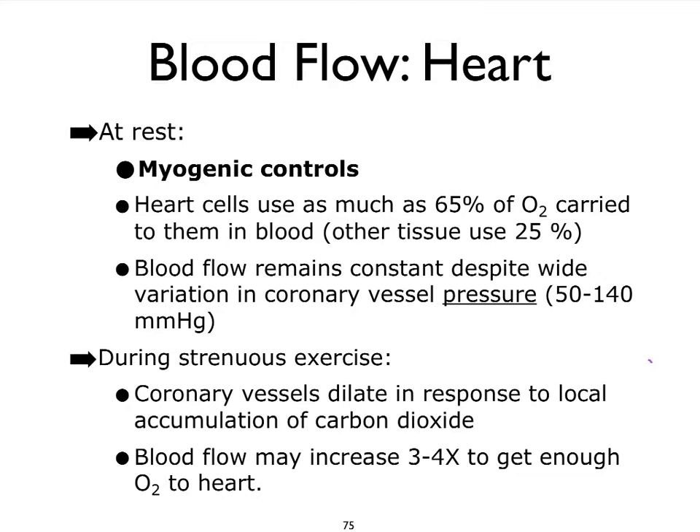When we do go through strenuous exercise, the heart is going to depend on metabolic controls as well, because the vessels are starting to accumulate significant amounts of carbon dioxide. That carbon dioxide needs to be removed so that oxygen can take its place, and so the metabolic mechanisms are going to play a role. Blood flow in the heart can increase three to four times in an attempt to get enough oxygen to the heart during strenuous exercise.